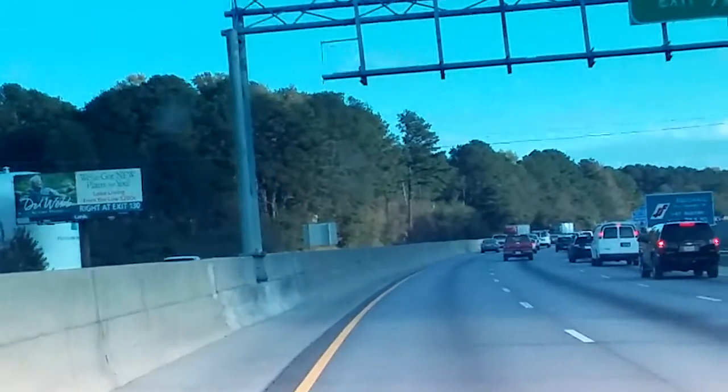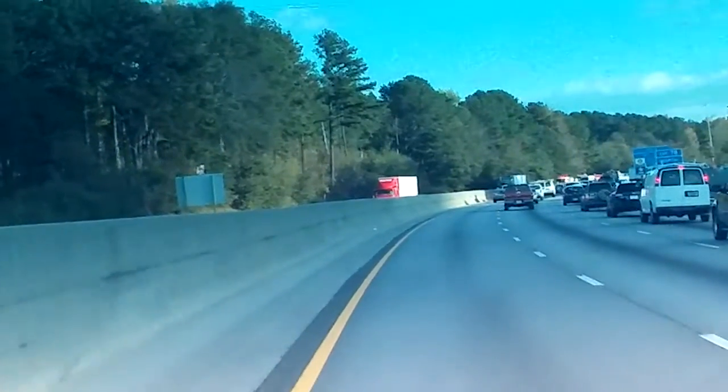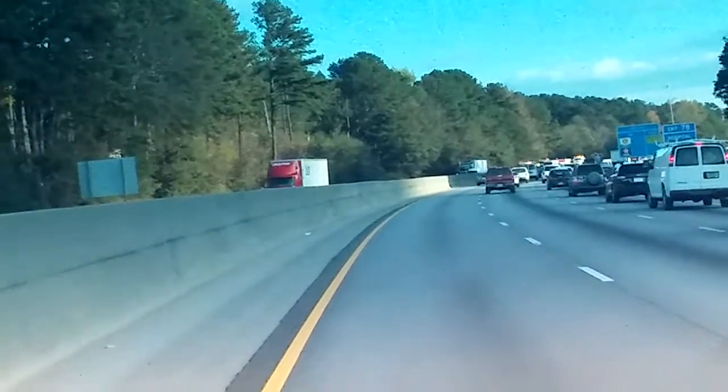I'm on 20 East and there are delays here too. I got back on here at Turner Hill Road in Lithonia, right near Stonecrest, and kind of rolling with it. Getting closer to the action here.